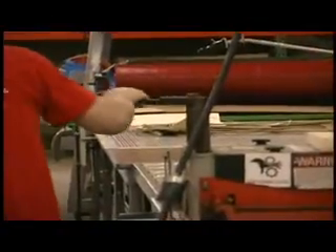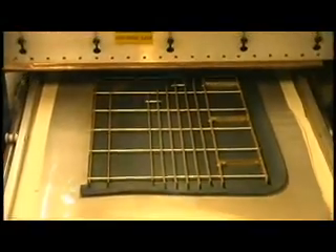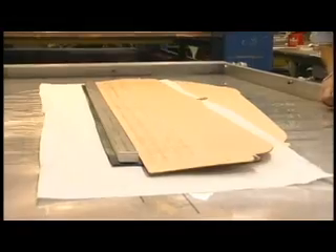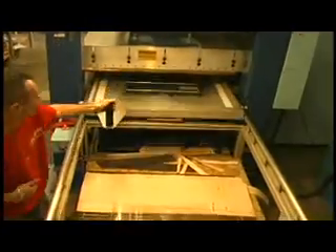At Legendary Auto Interiors Limited, our facilities and equipment are state-of-the-art. In every facet of what we do, from new product development to production manufacturing, our technological capabilities allow us to create the most consistently original-style reproductions available.